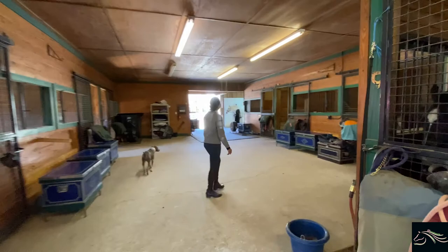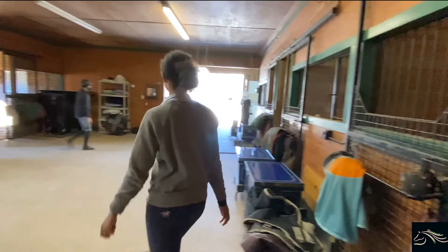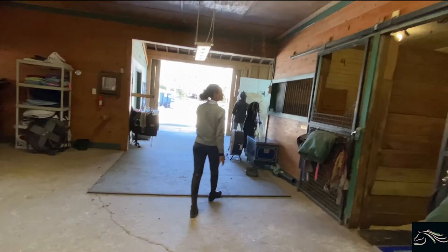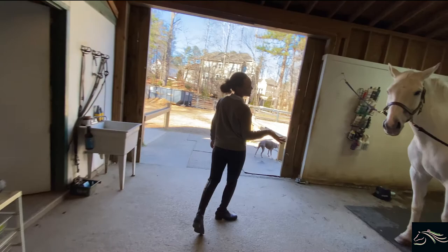And then right in here we have the ponies — little Casper and then Milo. Let's see, Angelo's in this first stall over here, kind of taking a half snooze. And at the front of the barn we have the wash rack with Baby Shark, also known as Lexington. I like Baby Shark better — I definitely think Baby Shark is the best.